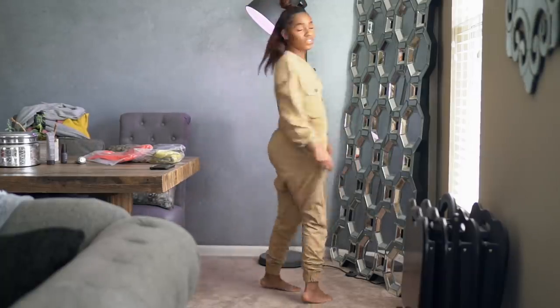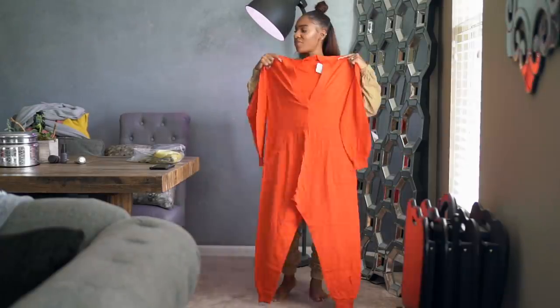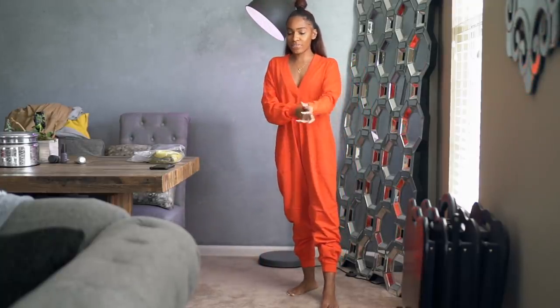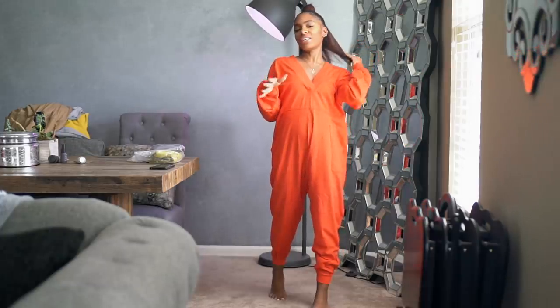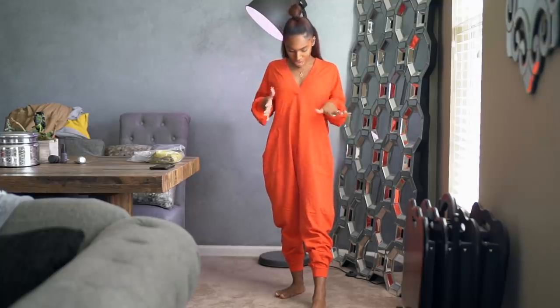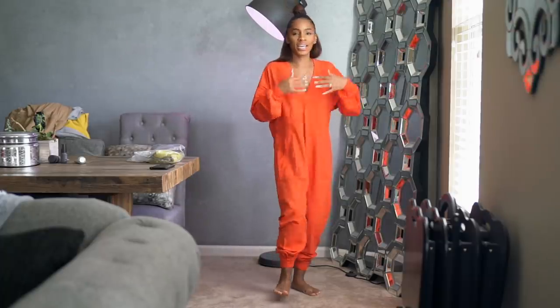I got two of these jumpsuits. This one is super cute — it's a very bright orange, almost red. I love that these jumpsuits are so lightweight even though they're very soft and cozy, they're not heavy. Right now it's like 70 degrees outside, so they're very lightweight and breathable. I love jumpsuits because it's so easy — I don't have to worry about matching a top and a bottom, I'm just cute all the way down.